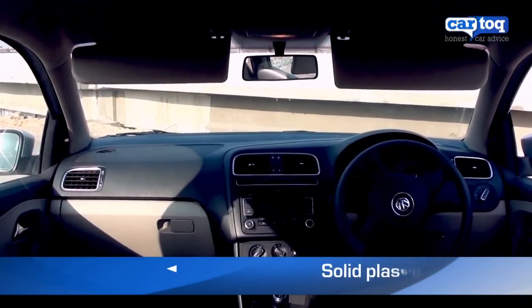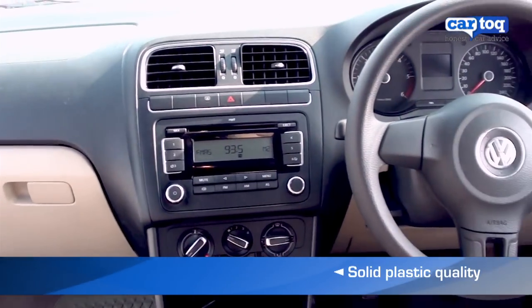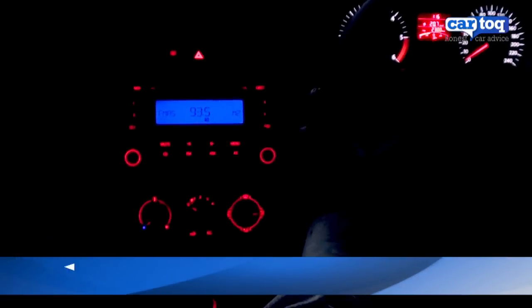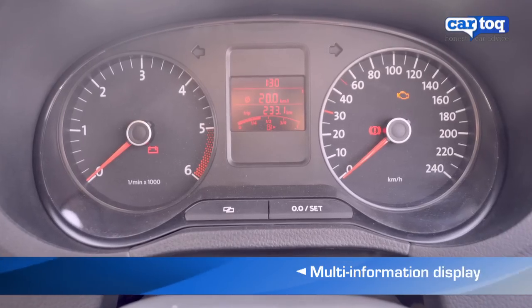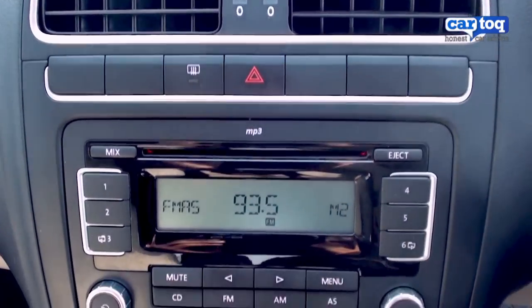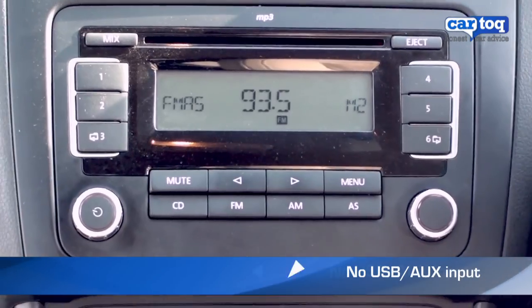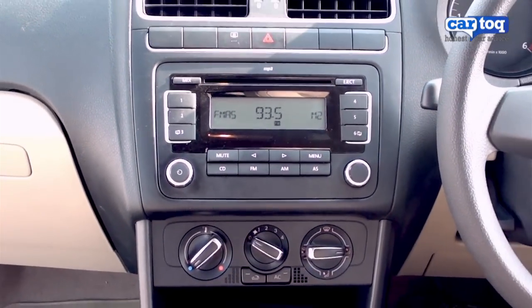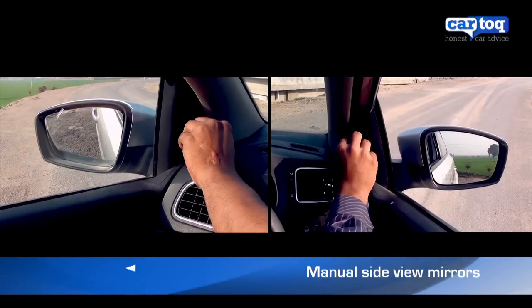The dashboard feels solid and the plastic quality is reasonably good. The instrument cluster is neat and the multi-information display allows the driver to view useful information at a glance. The Polo comes equipped with an audio system but misses out on both an aux-in and USB port, and also lacks electronic side-view mirrors.